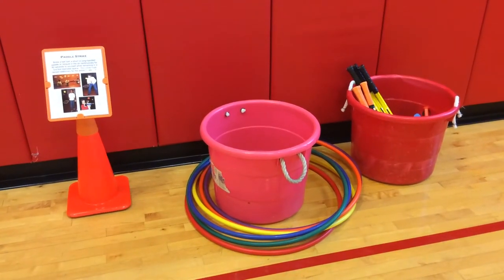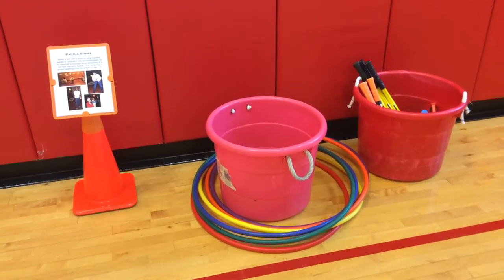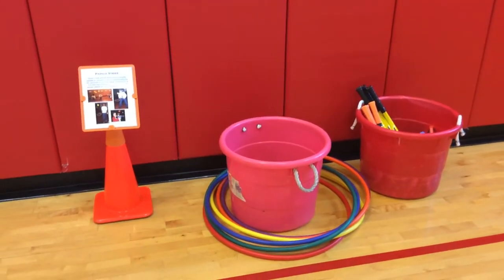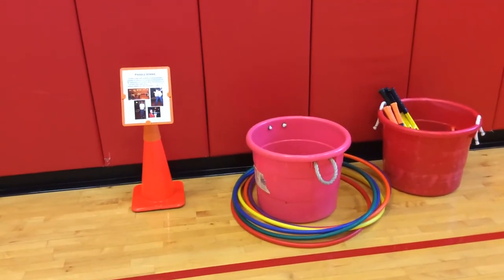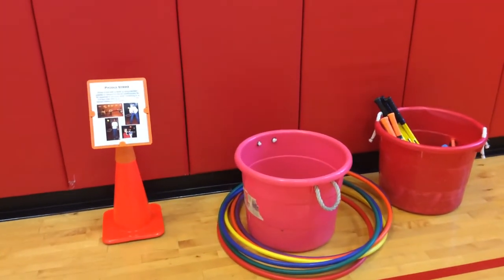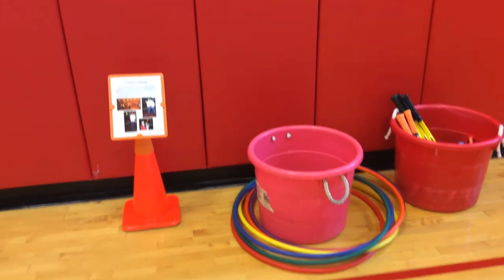Today is going to be a PE Central Challenge Day, which we're going to do with 4th and 5th grade. There's a series of six different challenges — three of them are individual challenges that they'll do on their own for a certain amount of time, and three of them they do with a partner or small group to try and complete the challenge.